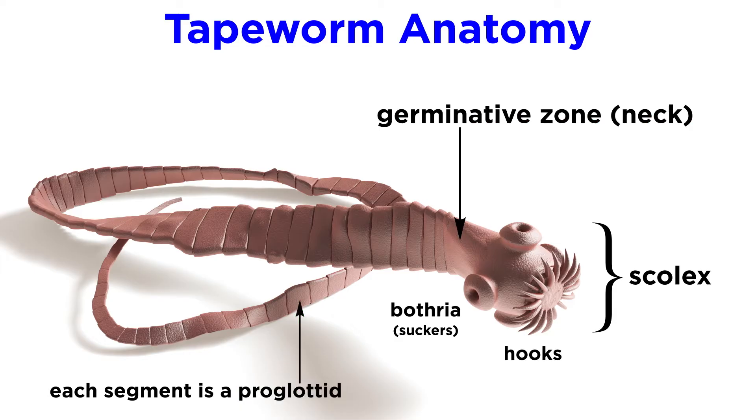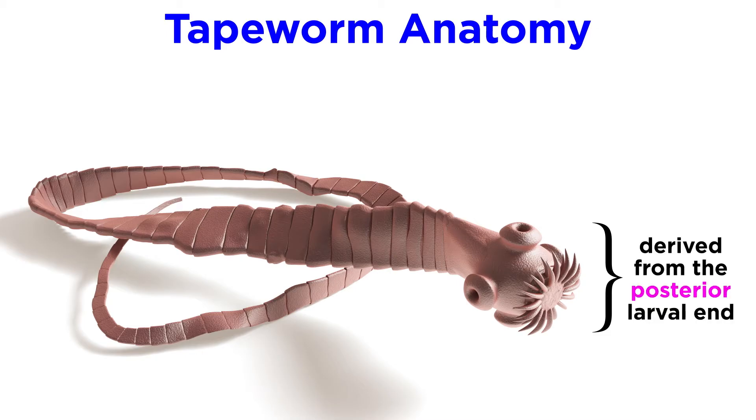This body plan is unique among the flatworms, not only for the apparent proglottization, but also because of the lack of any head region. Though the scolex superficially resembles a head, it is actually derived from the posterior end of the larva.